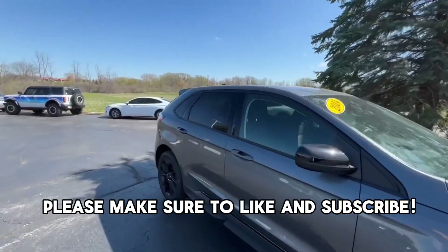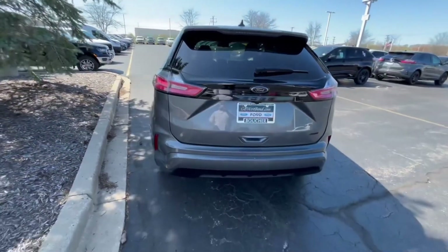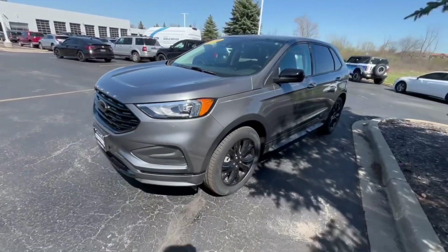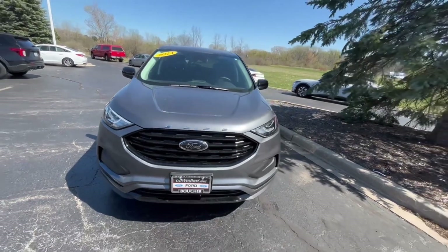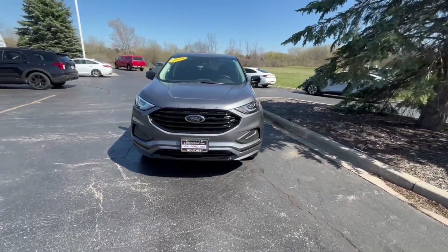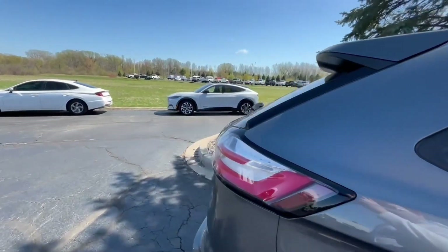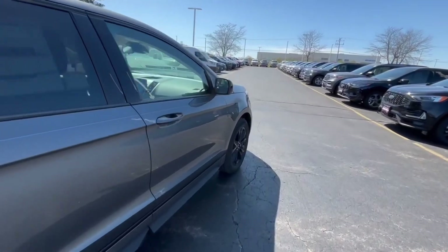Welcome back to Revs and Reviews. Today I have a 2024 Ford Edge. This one is not the ST or the ST Line — it actually has no badges besides the all-wheel drive. If you guessed it, this is the SE Black Appearance Package, which gives you black rims with a blacked-out front grille and blacked-out Ford logo, as well as blacked-out badges all the way around the vehicle. This one is in a beautiful gray color and is priced just under $41,000 because of the Black Appearance Package.